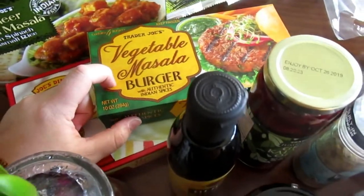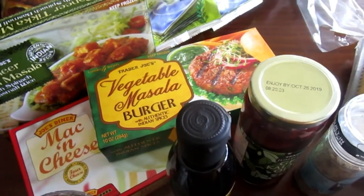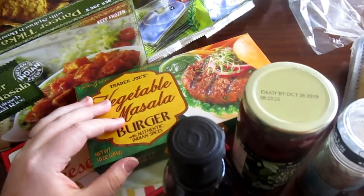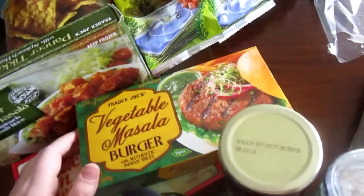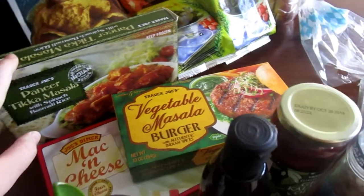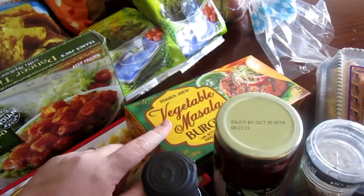Over here we have some vegetable masala burgers. These are really good — it's about the only frozen Indian food that I like. My husband is Indian, so we eat a lot of Indian food, and I'm used to a lot of homemade Indian food and really good Indian food, so I'm super judgmental. It's hard to find good jarred or frozen Indian sauces that actually taste good, but these are actually really yummy and my husband likes them a lot, and so does my daughter. These are vegetable masala burgers and they're super cheap.